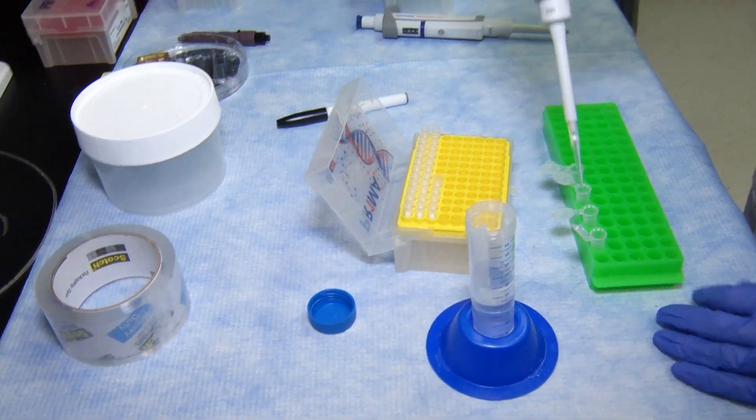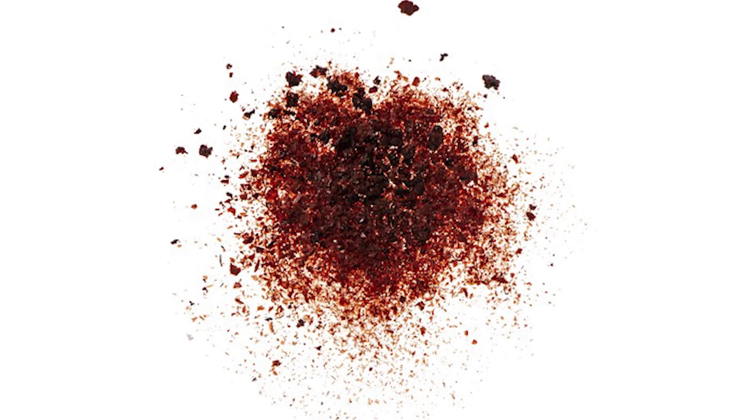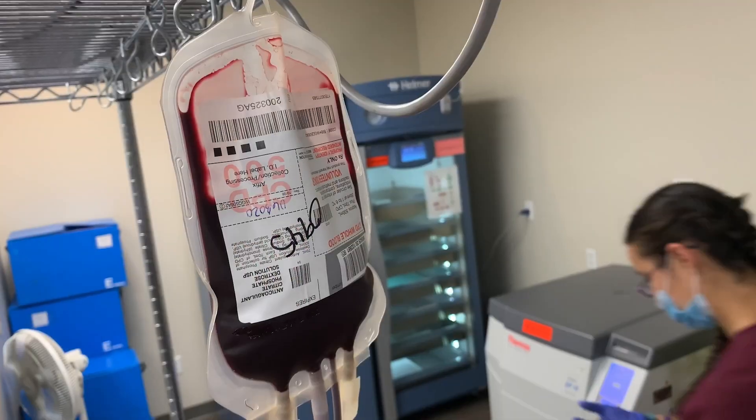The holy grail for transfusion is a dried artificial whole blood. Bioengineer Susan Shea is part of a nationwide team working to make synthetic blood a reality. It looks like a powder and has the same components as human blood. This product that we're developing will consist of a nanoparticle that is able to perform the function of a red blood cell, so it can deliver oxygen.